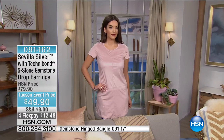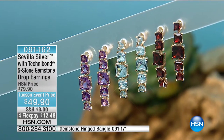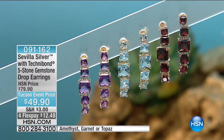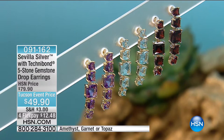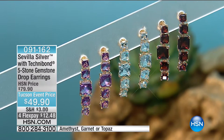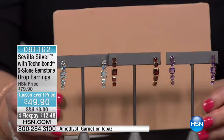For $49.90, you can get anywhere from 5.52 carats on the amethyst, 6.83 carats for sky blue topaz, or 7.92 carats for garnet. You're getting massive carat weights for an unbeatable value. The bangle is $79.90 — so think about that. A little over $100 and now you have the perfect matching suite.